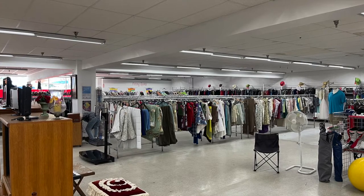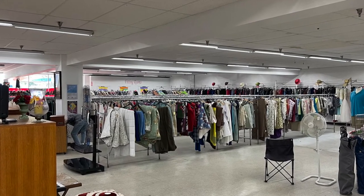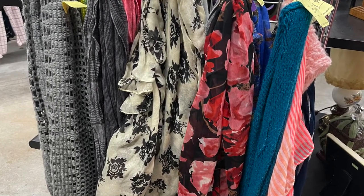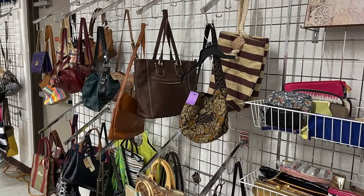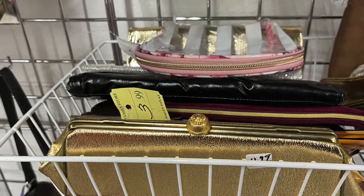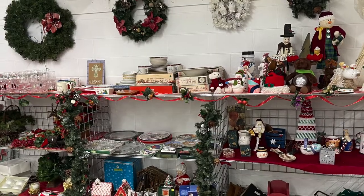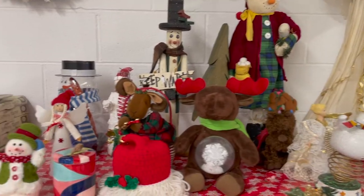The store did have quite a bit of clothing, and my daughter did enjoy looking through all the racks. There were a few nice vintage purses too, but I headed towards home goods and first made a pit stop in their Christmas section.